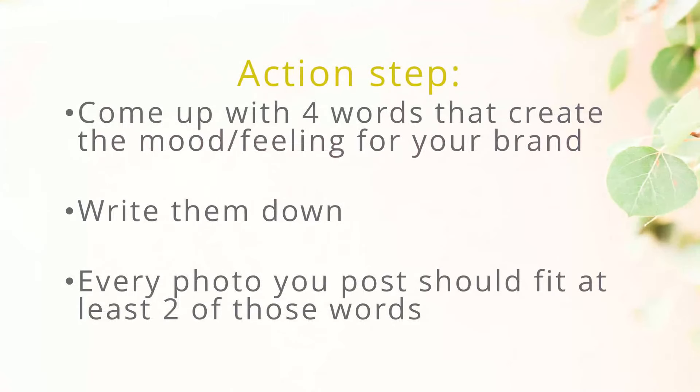Here's an action step for you: go ahead and come up with four words that really create the mood or the feeling for your brand. Write them down. Keep them in a spot that you can refer to all the time, and make sure that every single photo you post fits at least two of those words. If you do this, you will really start to see your branding message coming through. It'll be such a cohesive look and it'll really strengthen your feed because everything will be very cohesive and people will understand what you're about.